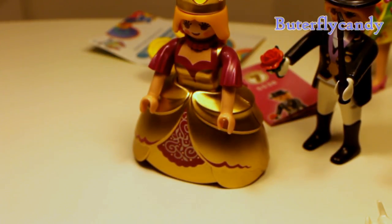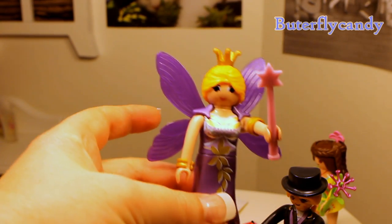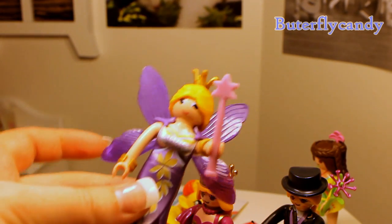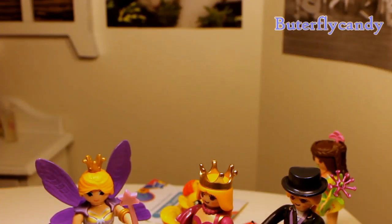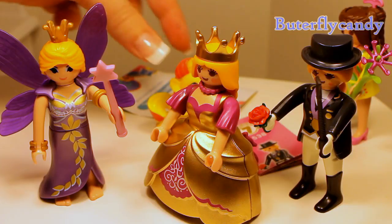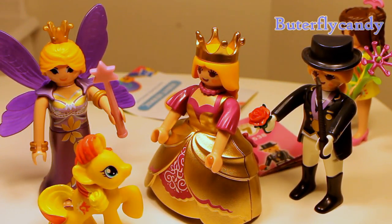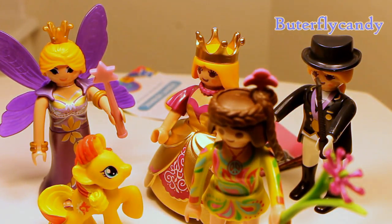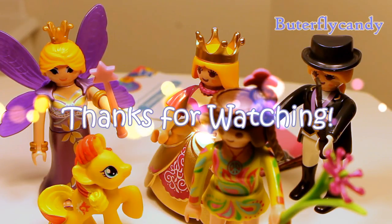So those are all my blind bags. I'm gonna see if my husband can get the fairy together and I will show you what she looks like — she is so pretty, I'm so excited to have her. Yay, I got some pretty good ones! Well, thanks guys so much for watching. I hope you enjoyed this video. I am really excited for an announcement I will be making very soon — it's something I will be offering on my Etsy shop, it's really really cool. I think you guys are really gonna like it, so stay tuned for that. Take care, bye!